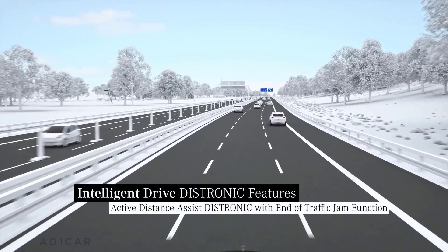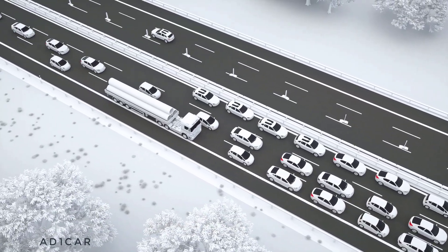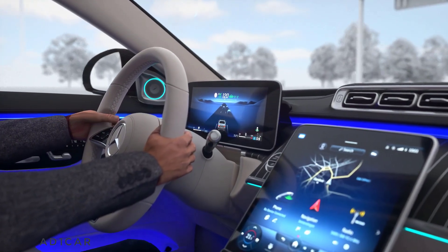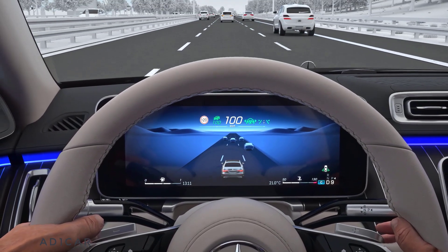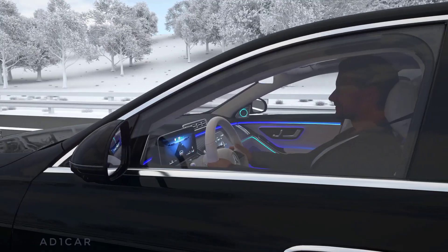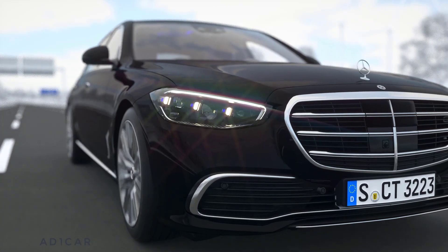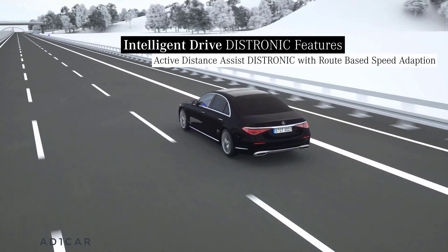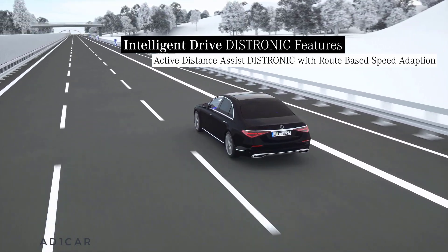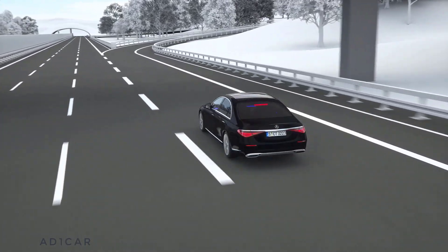Not only frequent drivers know this precarious situation on the highway — after a curve, the tail end of a traffic jam suddenly appears. If Active Distance Assist Distronic is switched on, your Mercedes can react to information from live traffic, ideally before you or the sensors can detect the obstruction. In this case, the speed will be reduced comfortably to approximately 100 km/h as a precaution. Not only on straight stretches but also on twisting routes, Active Distance Assist Distronic can comfortably adapt the driving speed to events on the route ahead.